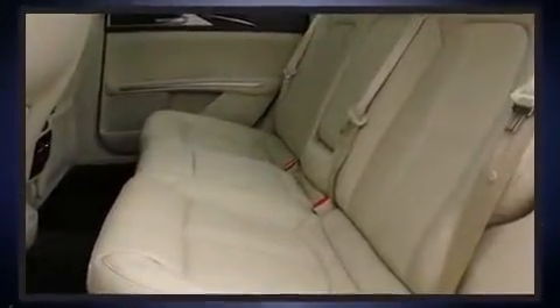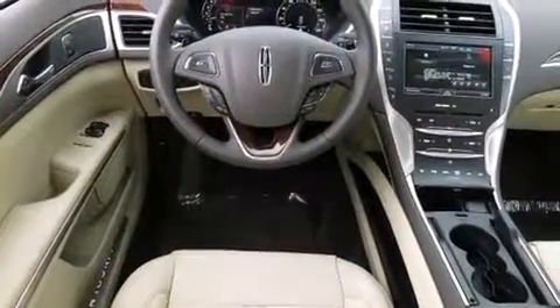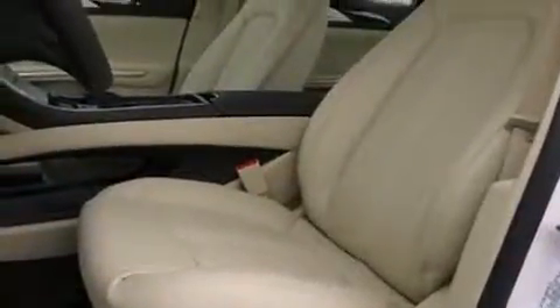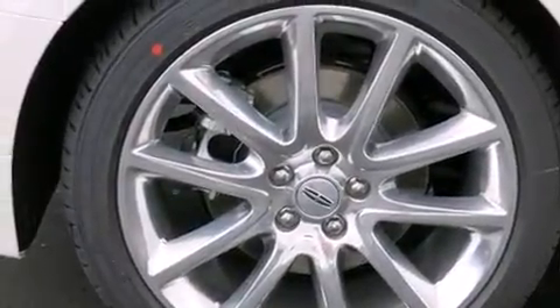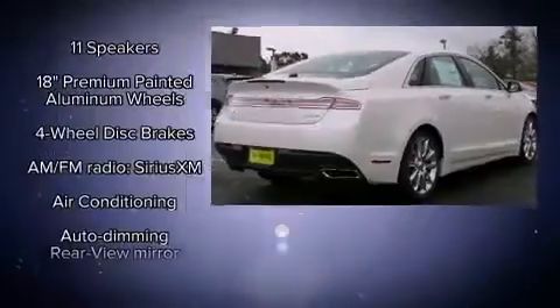Lincoln prioritized handling and performance with features such as leather upholstery, power front seats, a trip computer, heated and ventilated seats, heated door mirrors, lane departure warning, and seat memory. For drivers who enjoy the natural environment, a power moonroof allows an infusion of fresh air.